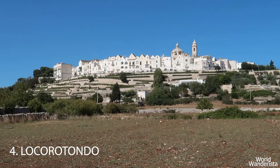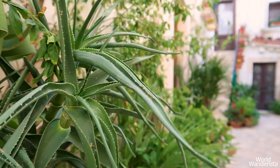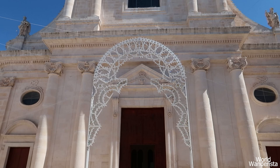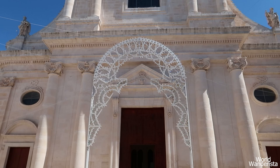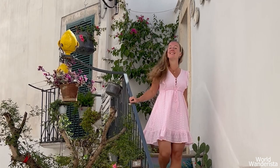Locorotondo is one of the most beautiful towns in the Valle d'Itria. Its historical center is perched on top of a hill. Locals still live in the historic center and it's not packed with bars, restaurants and shops, which is why it kept its authenticity.